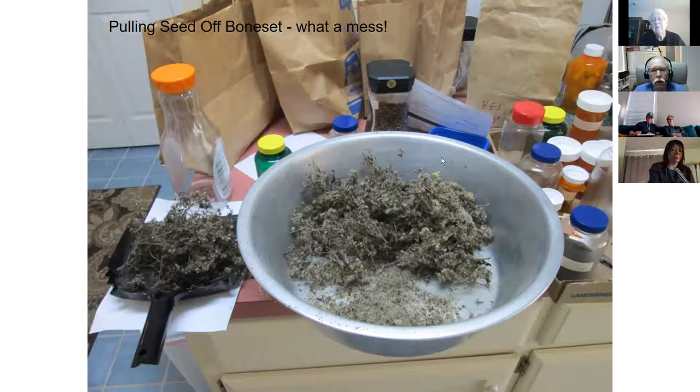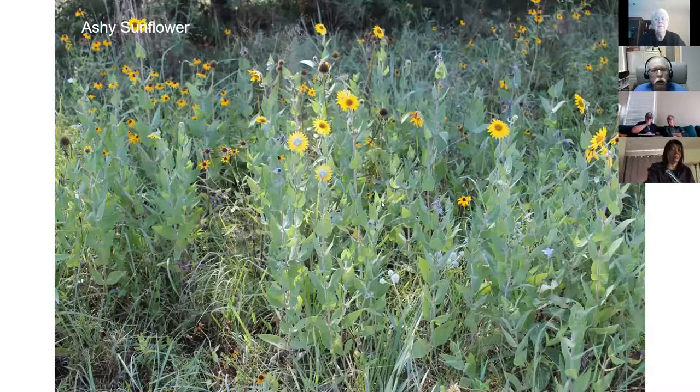This is ashy sunflower - not one we collected but it has similarities to another species. I believe this is Camp Robinson Special Use Area. It's a beautiful sunflower. Black-eyed Susan is right along with it. Down here is rattlesnake master - it was used by native Americans as a poultice for rattlesnake bites, of course it didn't do any good, but that's how it got its name. We also have wild petunia - there are about four species of wild petunias in Arkansas.